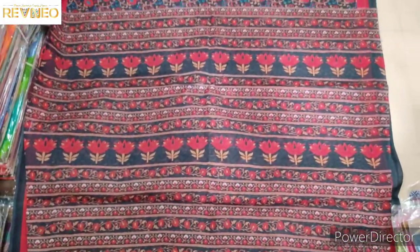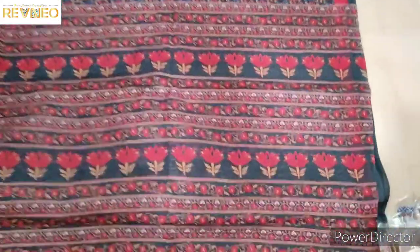It's beautiful. It has a beautiful color.